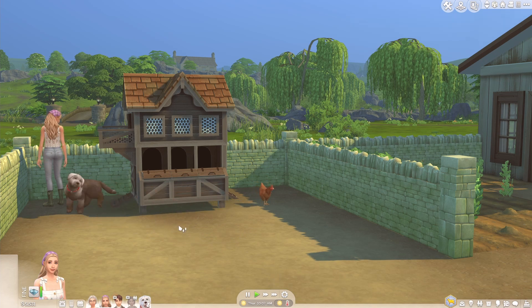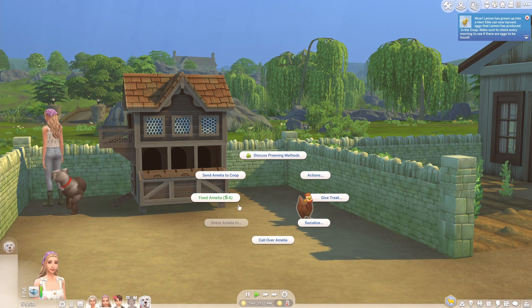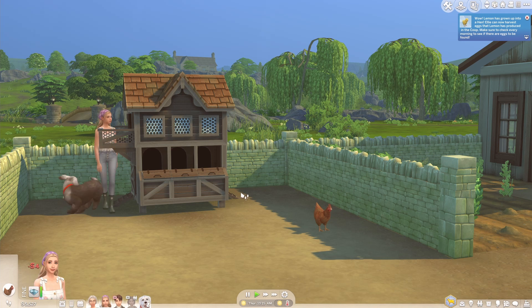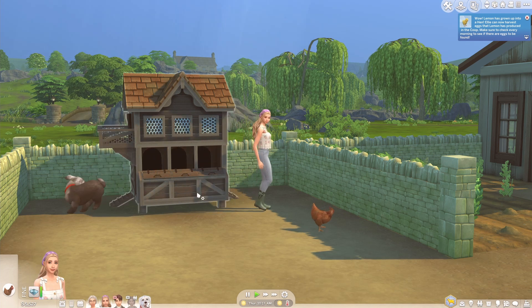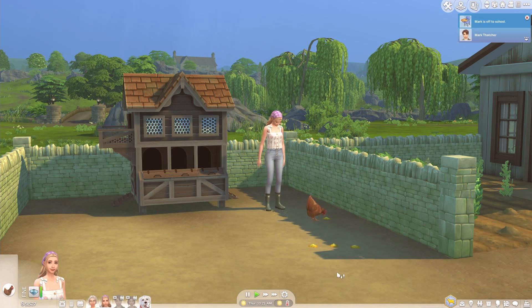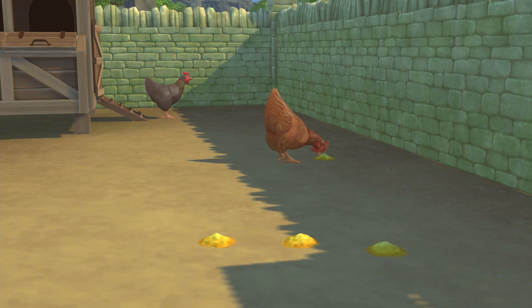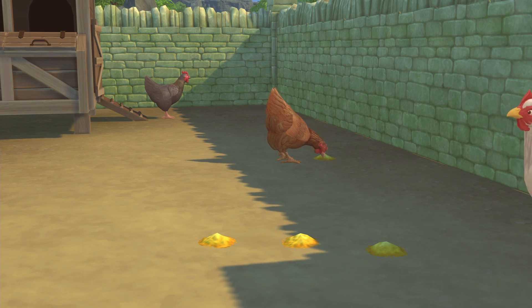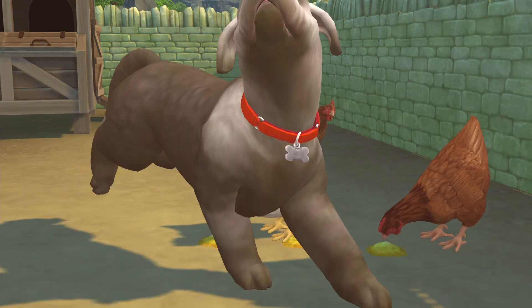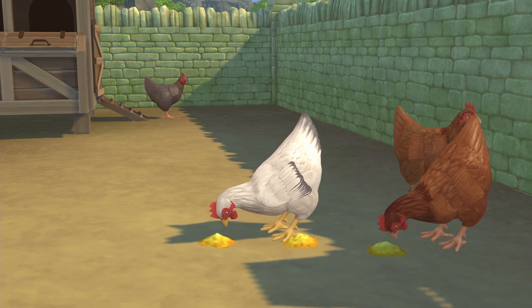Fidget is looking filthy so we'll probably have to give him a bath later. Lemon has grown up into a hen! We'll quickly feed Amelia and some of the other chickens — they're pretty free range which makes it difficult to do stuff like feed them. Let's call chickens to eat. Oh, so maybe they were just in the coop. We have quite a few chickens and they're getting fed which is nice.